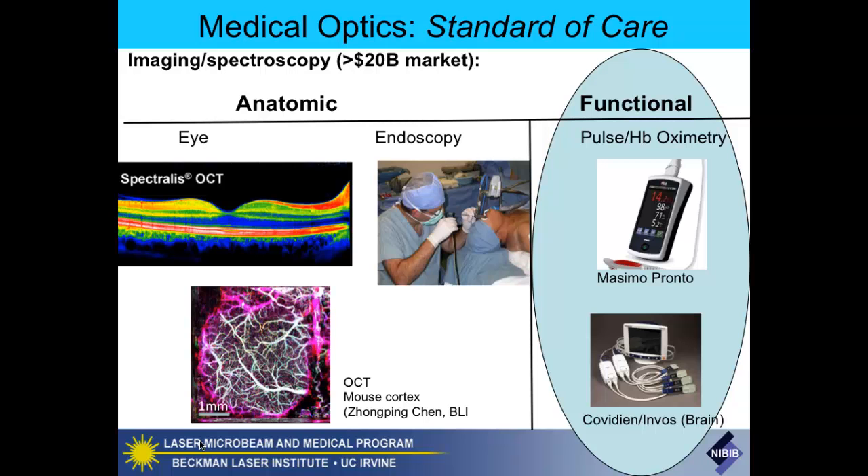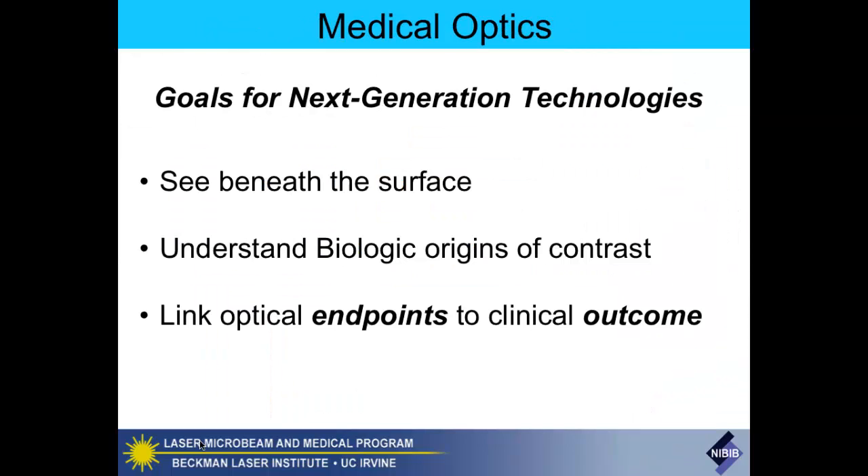What we're going to talk about today is all functional—no anatomic. We do a lot of anatomic stuff as well, but that will be in another course. We've got over a $20 billion market. As Vossen pointed out, I really got lucky coming to the Beckman Laser Institute at the right time—I came in 1988, and there was very little commercialization going on.